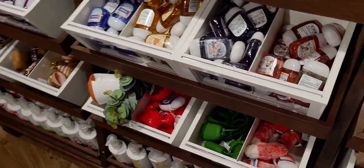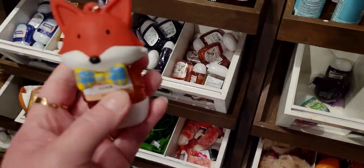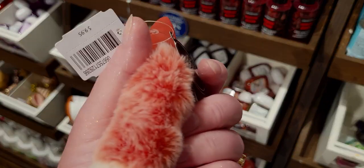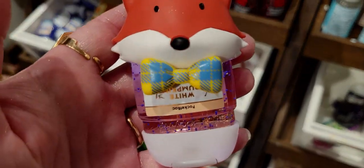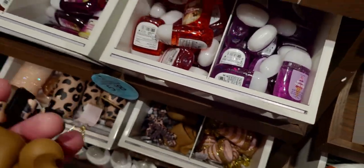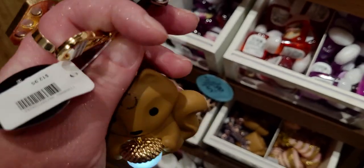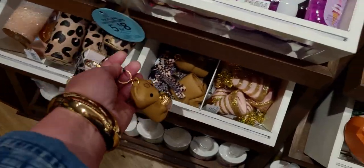Also some pocket back holders — the fox with the bow tie, the handsome little fox. This one lights up — super cute at $9.95. And there it is, lit up really cute. Also the squirrel holding the little acorn — super cute as well. Could be used as either a lanyard or a key chain pocket back holder at $12.95.